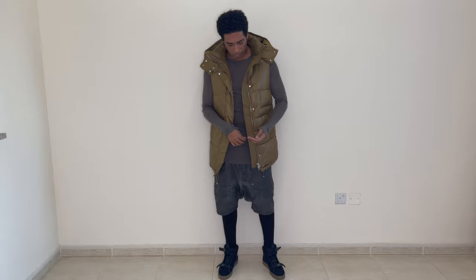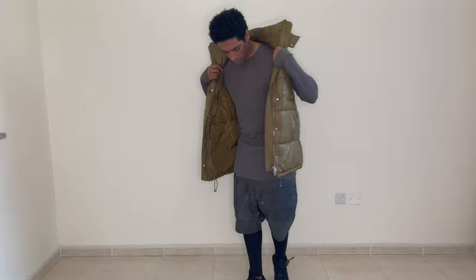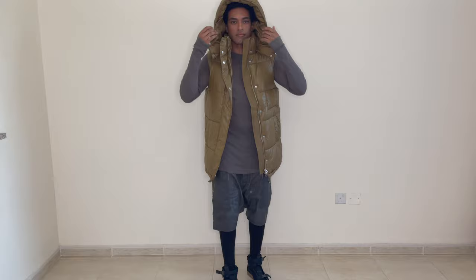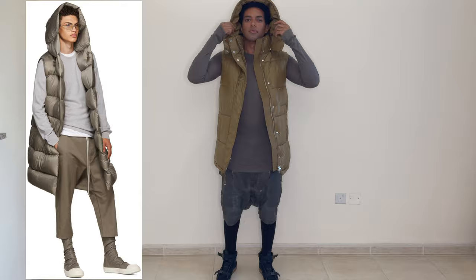For the next look, also super Rick Owens inspired, I have on this puffer vest from H&M Studio — it's actually from the women's section, I got it last year. The shirt and shorts are both from Rick Owens. I paired it with leggings from H&M women's section and shoes from Puma in collaboration with The Weeknd.